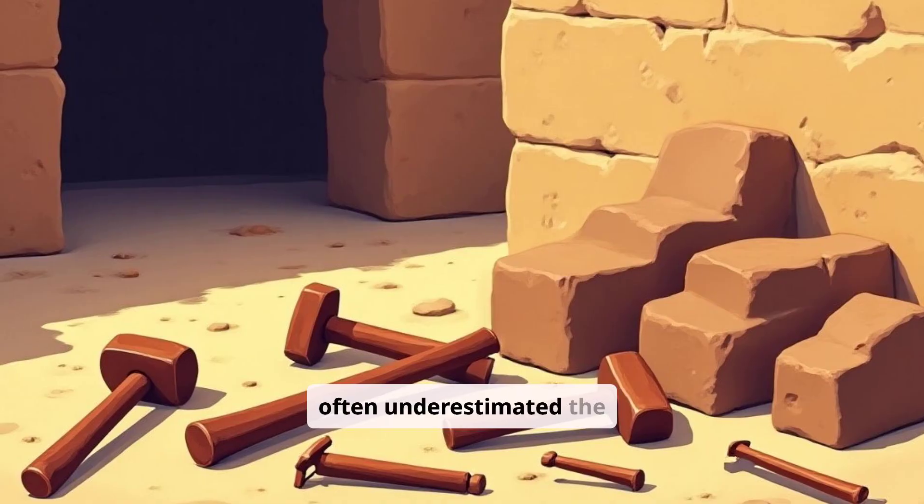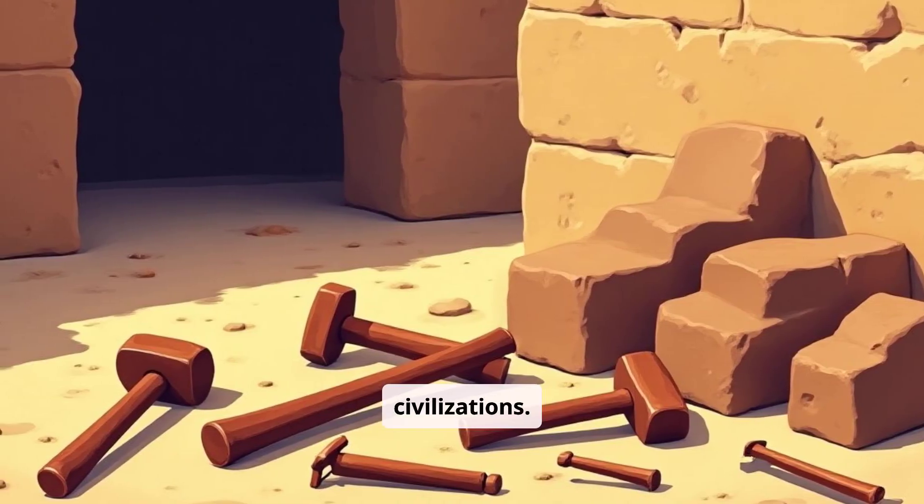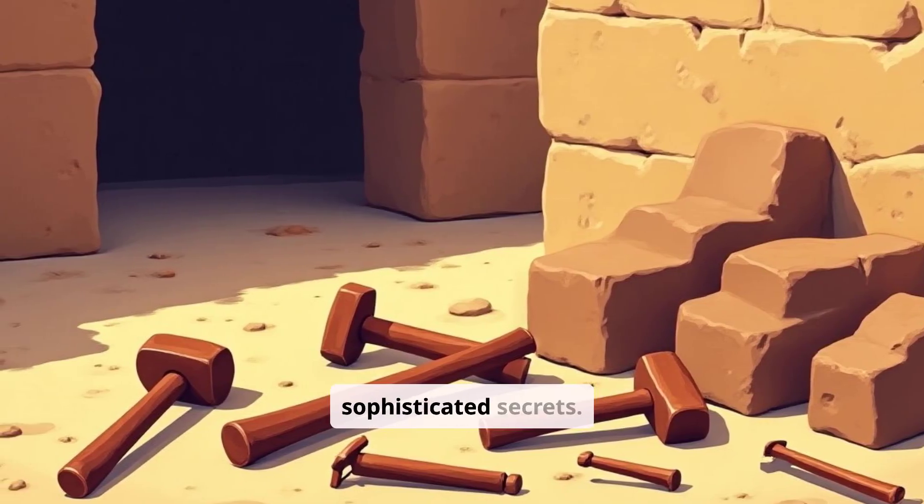For centuries, we've often underestimated the technological prowess of ancient civilizations. We picture simple tools and basic structures, but history holds far more sophisticated secrets.